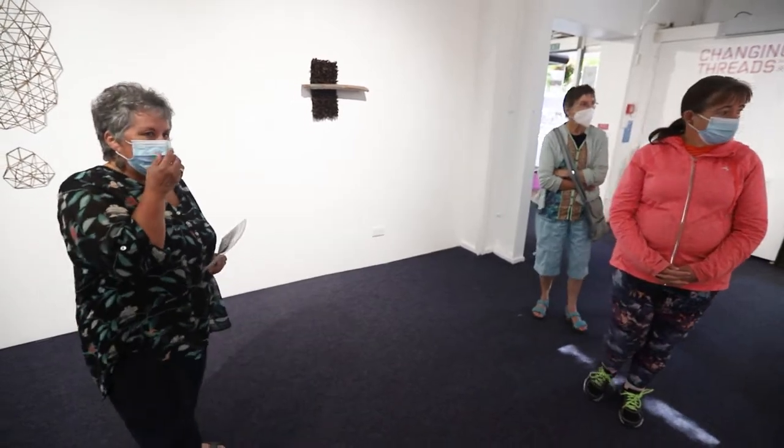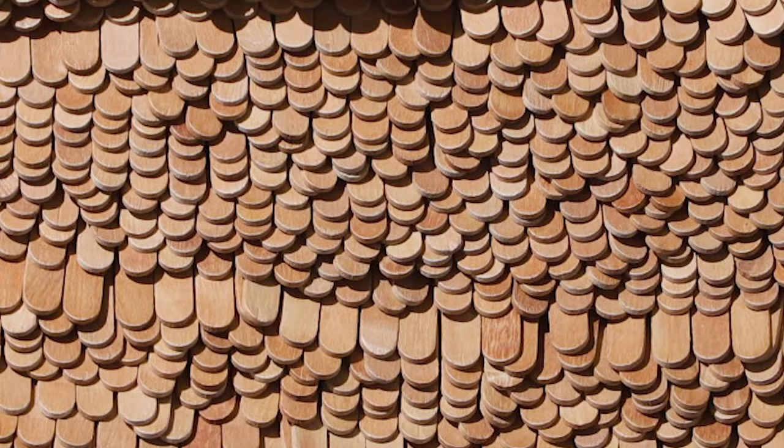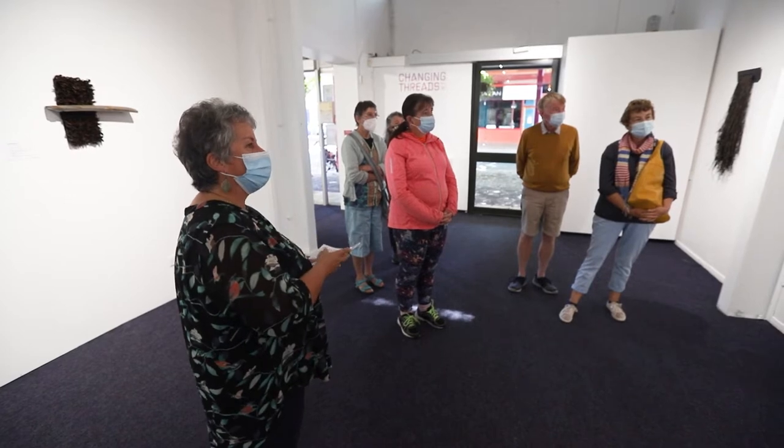So our supreme winner here, by Claire Ellery, is using coffee stirrers or ice block sticks that are dip dyed, called Strata. You see how you have got this wonderful geological formations, and from different angles it just seems to move and twist and change.